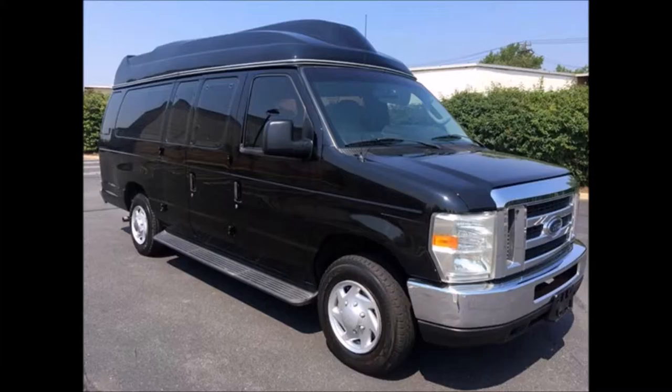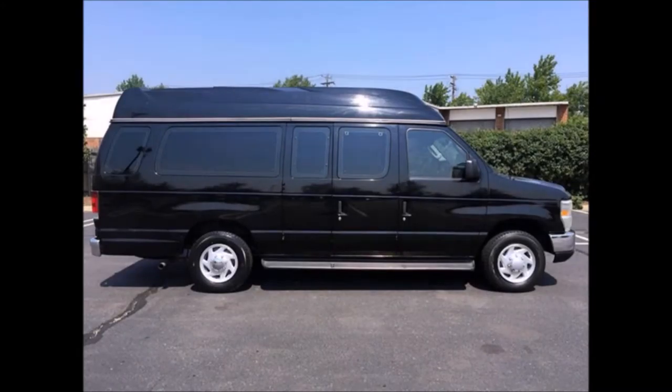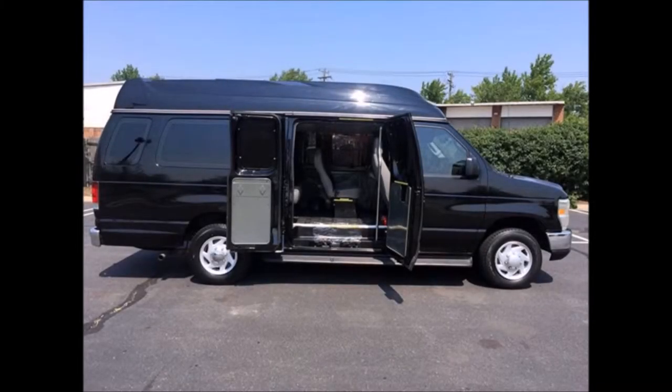This van is in excellent condition both inside and out, and comfortably seats nine passengers plus driver and co-pilot. It is very roomy and spacious, guaranteed to provide passengers and drivers with a smooth and comfortable ride.